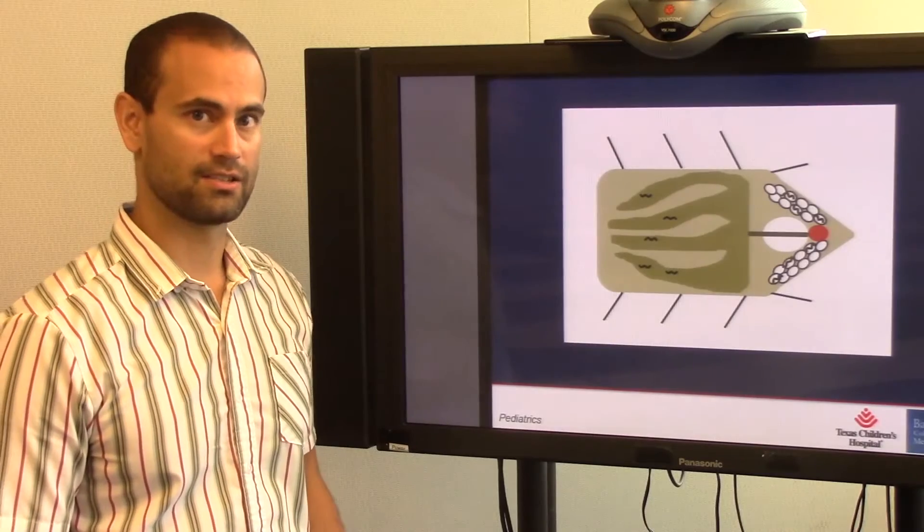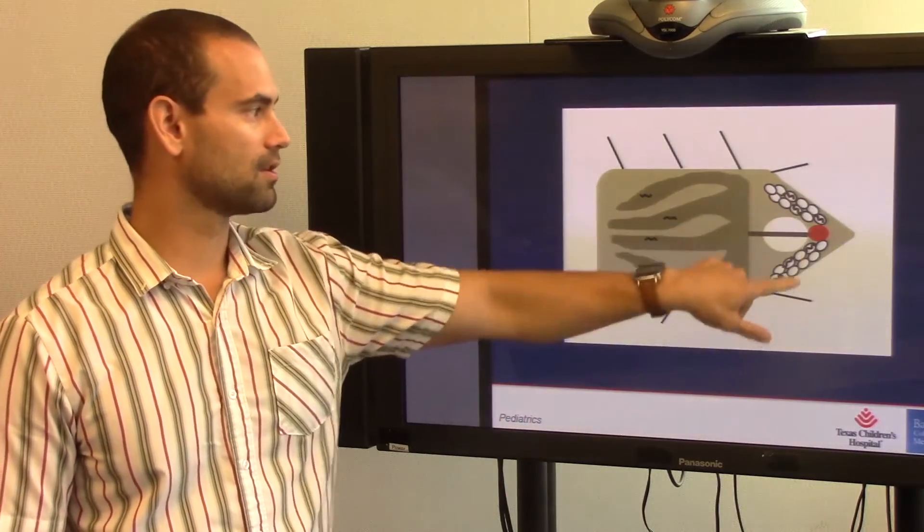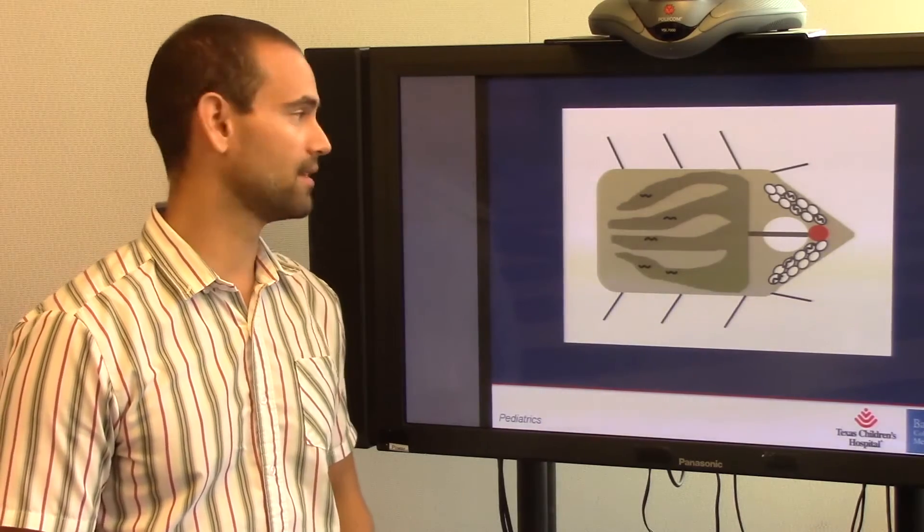Our current project is to understand how populations of spirochetes colonize the midgut while others colonize the salivary glands, and their roles in pathogenesis. Our goal is that by understanding the molecular mechanisms of vector colonization and transmission, we will lead the development of vaccines and therapeutics against these pathogens.